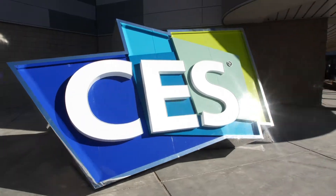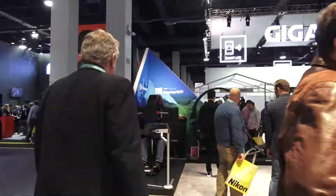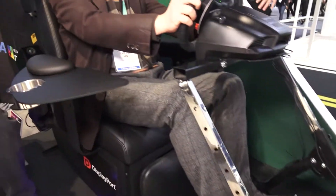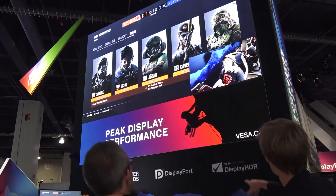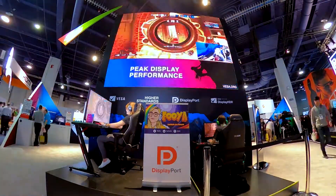Welcome to the VISA booth at CES 2020. Right behind me, we have pro gamer Fouya playing Rainbow Six on a 15 by 12 foot display.